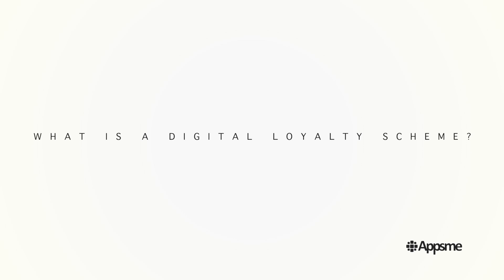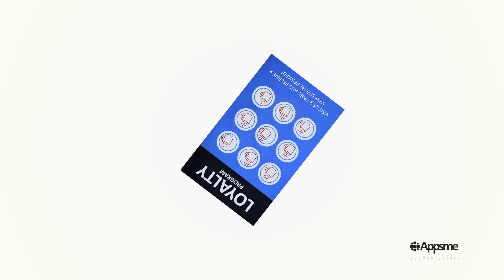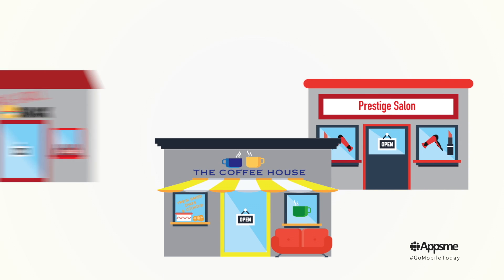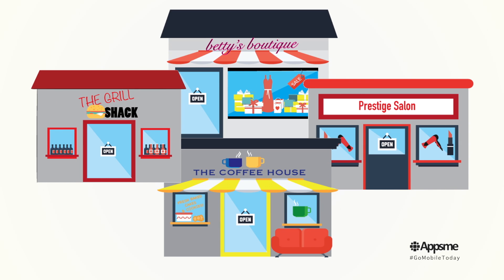What is a digital loyalty scheme? It's just like a traditional stamp card, but it's on your customer's phone instead. It's the perfect marketing tool if you rely on repeat business. Imagine you own a cafe, or a hair salon, or a restaurant, or a shop.